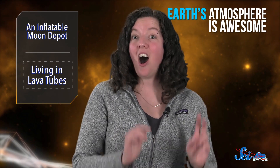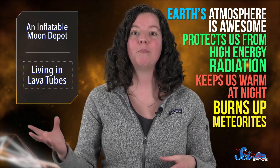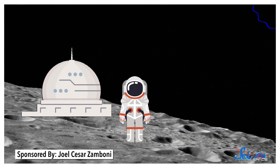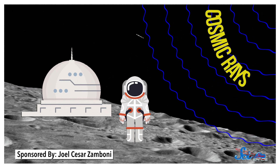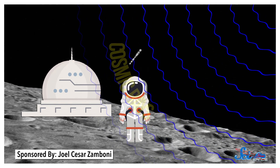A big hole on the Moon might not sound that exciting, but it would actually make a really great place to live. Our atmosphere on Earth is awesome — it protects us from high-energy radiation, keeps us all warm and cozy at night, and burns up the meteorites that try to kill us. Well, most of them. Sorry, non-avian dinosaurs. The Moon, on the other hand, has a really thin atmosphere that's not very useful. So, even with spacesuits on, astronauts would be exposed to potentially dangerous cosmic rays, and a long-term habitat on the Moon's surface would be vulnerable to meteorites and freezing temperatures. We could overcome all those engineering challenges, but an underground Moon base would solve those problems with much less work.